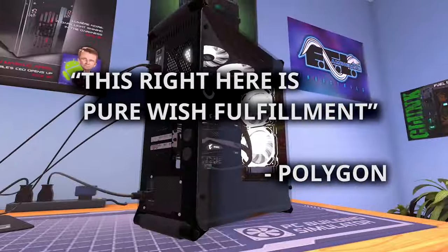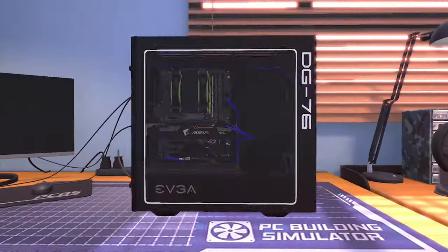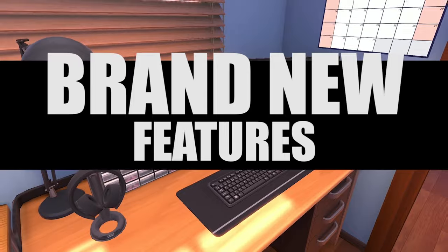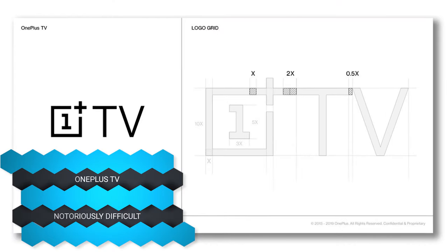If you want to build a PC, you can now do it anywhere — in your car, on a plane — because PC Builder Simulator is now available on consoles including the Nintendo Switch for $20. The irony of building a PC on a PlayStation 4 is not lost on me, and I'm totally going to buy the game for my PlayStation.